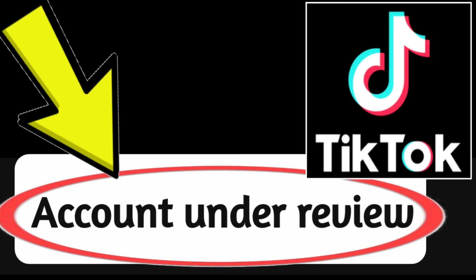Do not post spam or fake content. Do not use TikTok to promote illegal activities. Do not create multiple accounts. Do not use bots or automated programs to interact with TikTok. By following these tips, you can help keep your TikTok account safe and avoid getting it flagged for review.